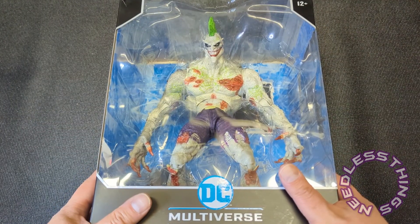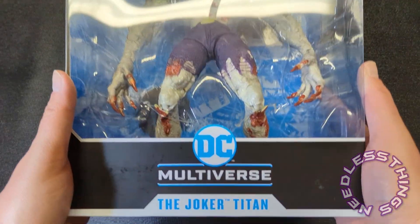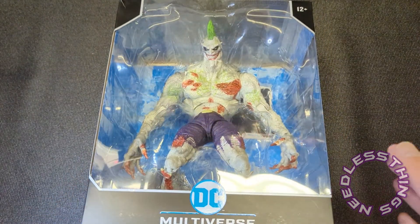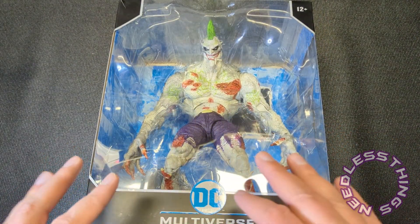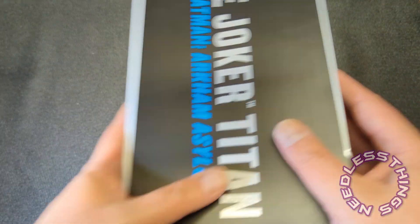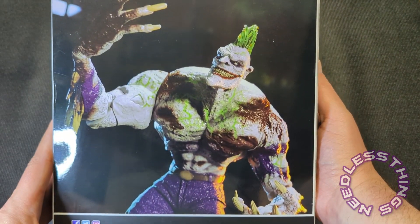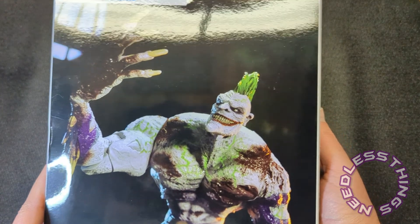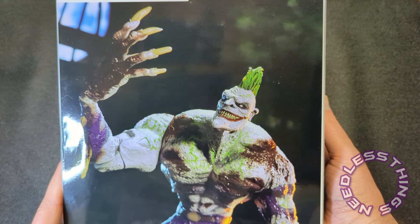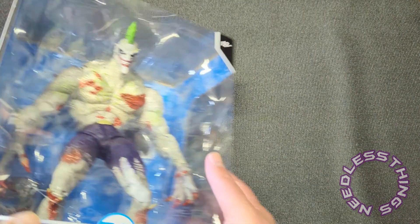Hey Phantom Maniacs, welcome to the newest unboxing here on the Needless Things YouTube channel. Today we are looking at the Joker Titan from McFarlane Toys — obviously their DC Multiverse line — and this is from Batman: Arkham Asylum, the video game, which I think is one of the greatest games of all time. However, I hated this character. I hated the idea of this Titan Joker boss battle — that was not thrilling.